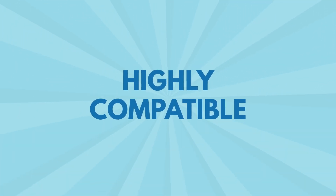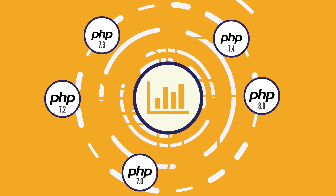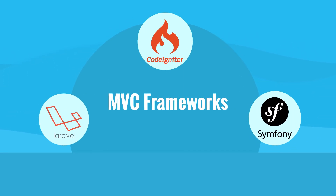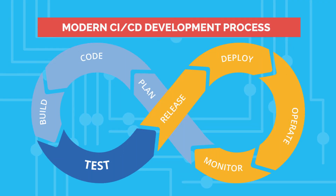Second is the highly compatible. CoolReport Pro is compatible with all PHP versions from 7.0 to the latest, all MVC frameworks such as Laravel, CodeIgniter, Symfony, etc., and the modern CI-CD development process.